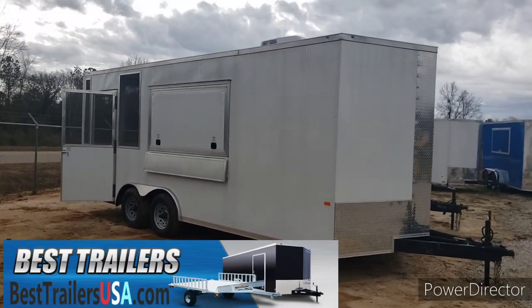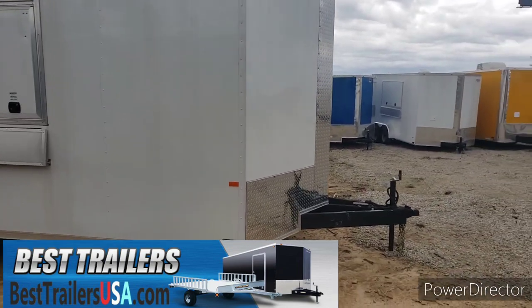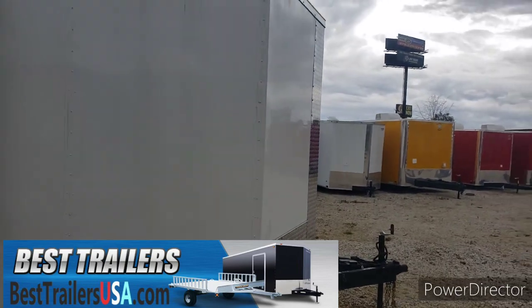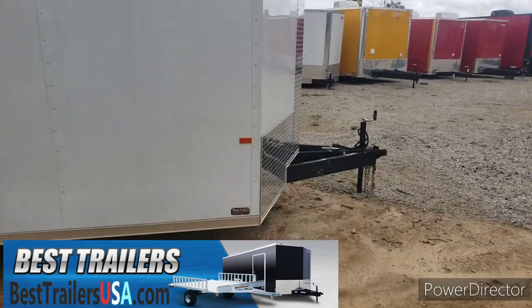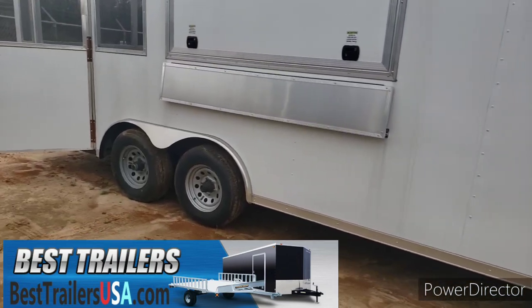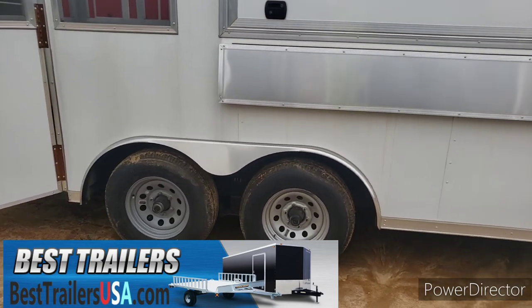This is an eight and a half by 20 enclosed concession trailer, made by Rock Solid Cargo. It's got an extended tongue — upgraded from a four-foot tongue to a five-foot tongue — with a V-nose. It also has a semi-screwless exterior, which I like to do on a lot of my trailers. It makes for a much smoother, cleaner look.